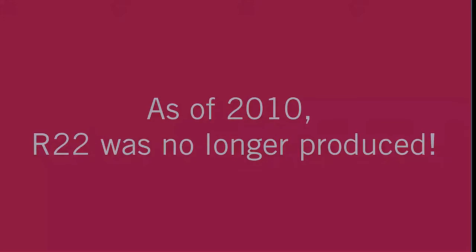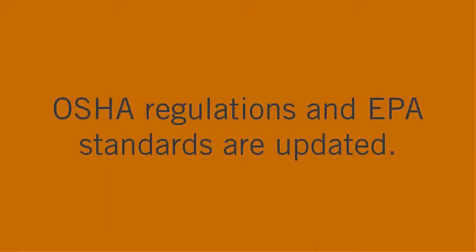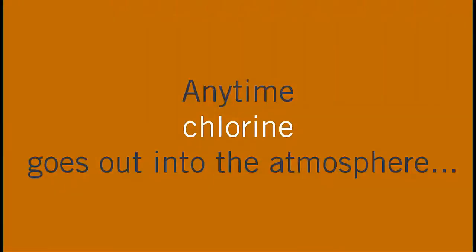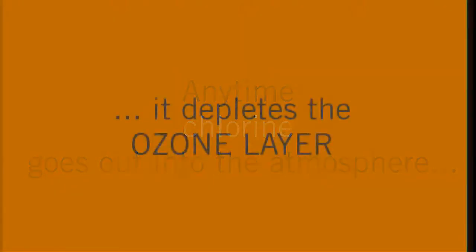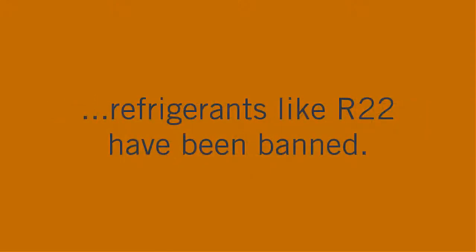However, as of 2010 it was no longer a production item. The laws always change — OSHA regulations and EPA standards constantly change. The reason why R22 was banned is because it had chlorine. It's a blend that contains chlorine, and anytime chlorine goes out into the atmosphere, scientists have found that it depletes the ozone layer. So in order to help with pollution, refrigerants like this have been banned.